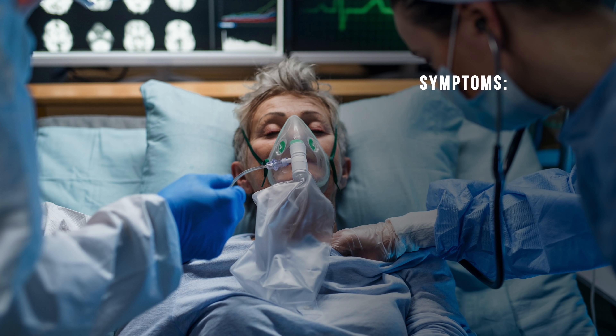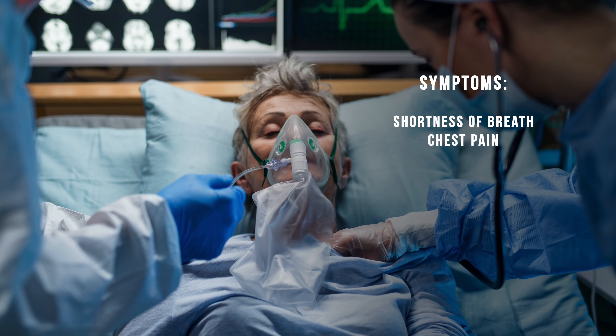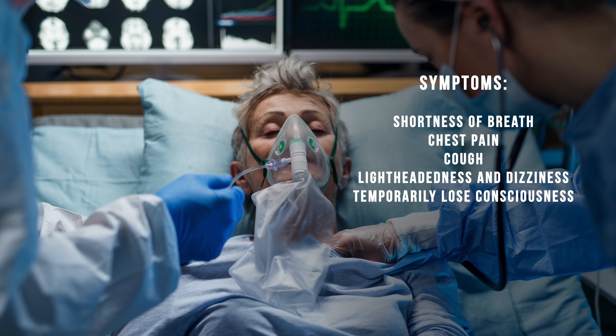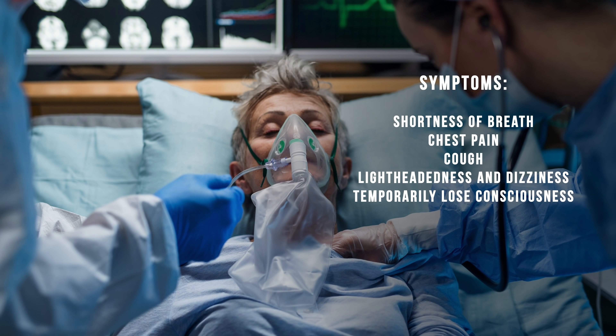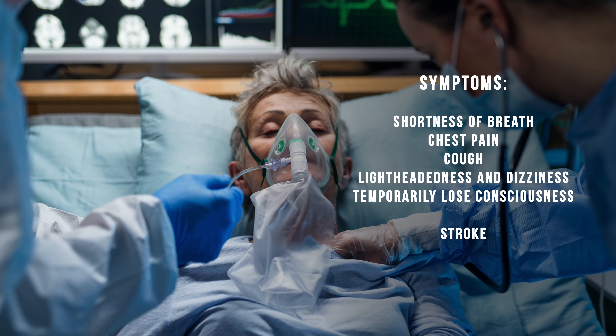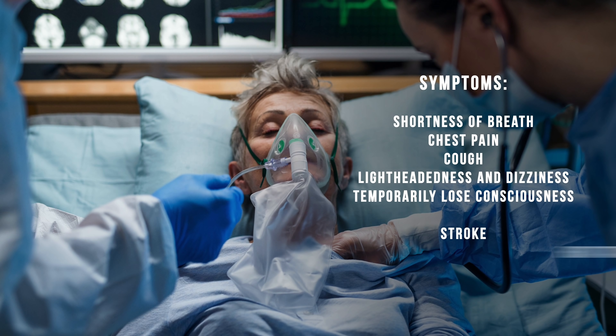Deep vein thrombosis, or DVT, is dangerous because the clots can break off and travel to the heart and lungs — this is called pulmonary embolism, which can be fatal. There are plenty of people who die every year from pulmonary emboli; sometimes the clot is so large it causes death within minutes. The most common symptoms of pulmonary emboli are shortness of breath, chest pain, and sometimes cough. Patients can also have lightheadedness, dizziness, or even temporarily lose consciousness. Some people don't have any symptoms at all — it usually depends on the size of the clot.